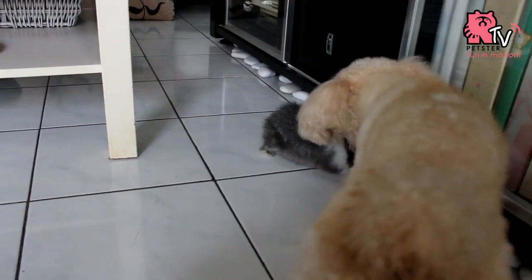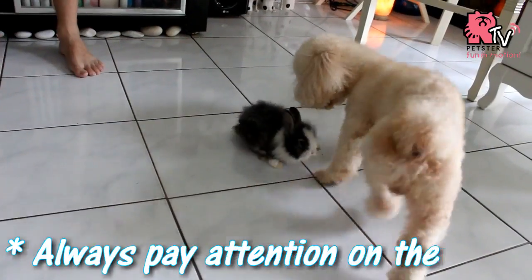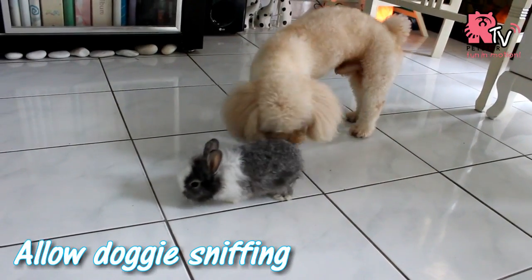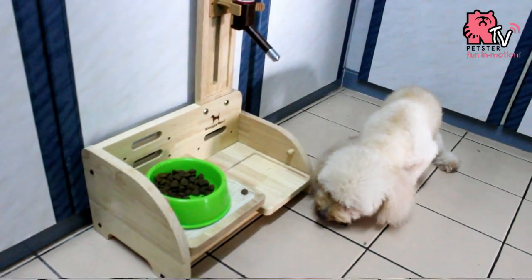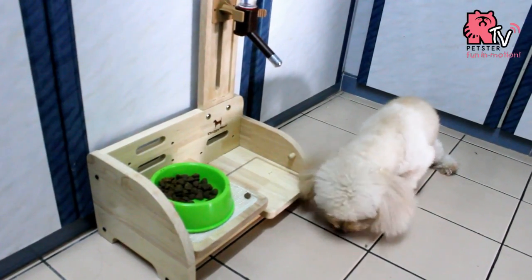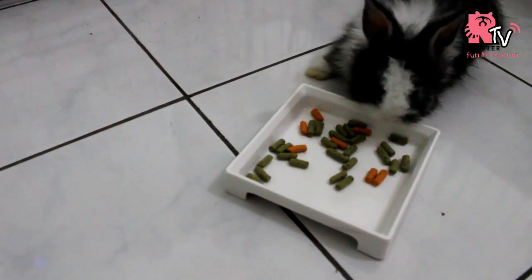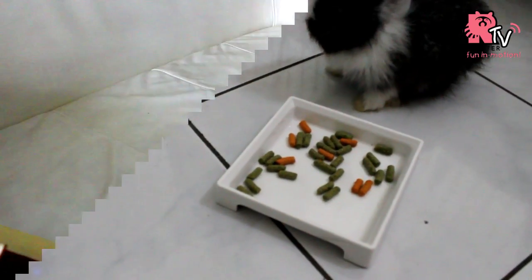Practice the routine daily. Eventually your pets will get used to seeing each other and smelling each other. Separate the feeding area, as animals can be territorial around feeding time or feeding areas.